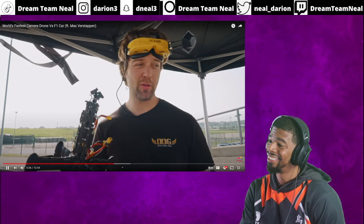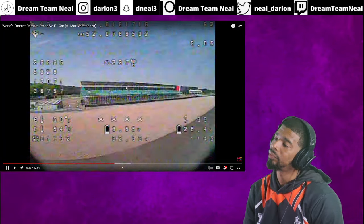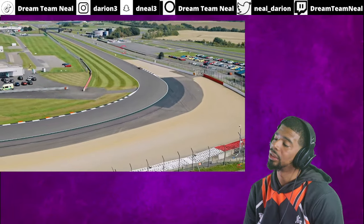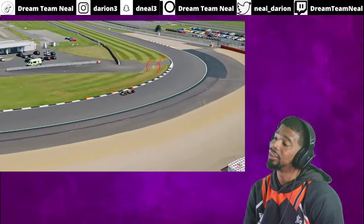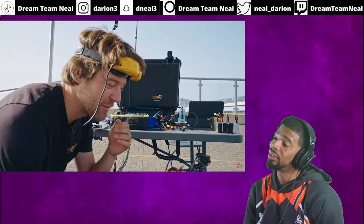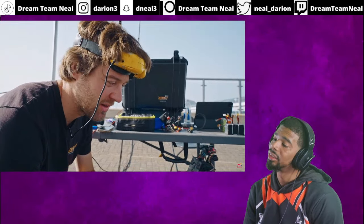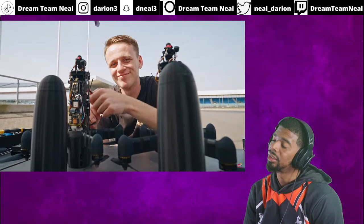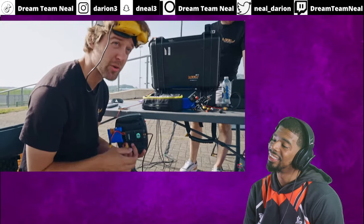We lost signal flying the drone at 300 kilometers an hour, which is quite crazy. When we get really close to the car, the wake of the car is causing so much turbulence in the drone, making it really hard to keep stable. If we can't fix this then we cannot do the shot — it's critical.